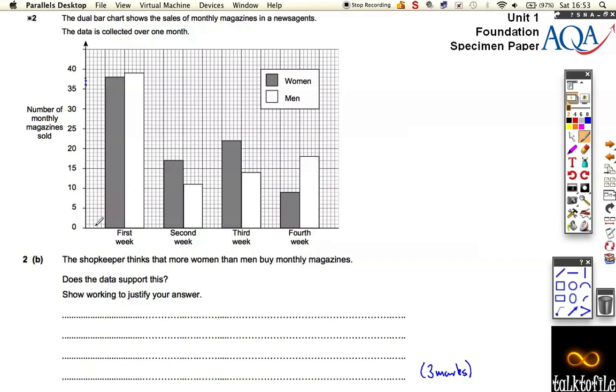We can check the scale: counting along the bottom gives us five, so every one square is worth one — it's always best to think about that first. Now reading the women's bars: the first goes to 38, this one goes to 17, this one goes to 22, and this one goes to 9.